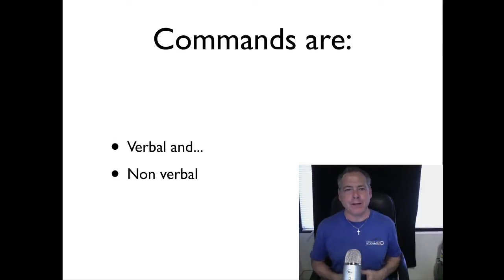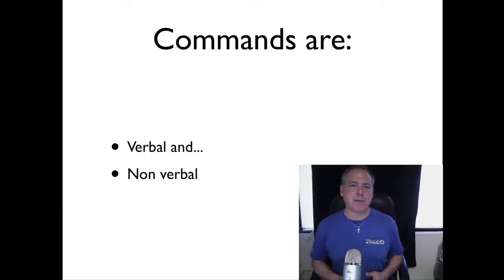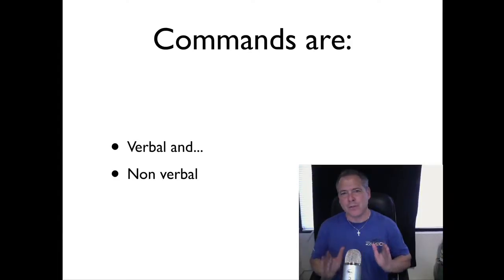Stopping is simply the act of stopping. For heeling, you begin with your left foot — if you consistently leave with your left foot, the one closest to the dog, that means heel. You don't have to say the word 'heel.' And leaving with your right leg means stay. Those are the first three commands: stop means sit, left leg means heel, right leg means stay. Very easy.